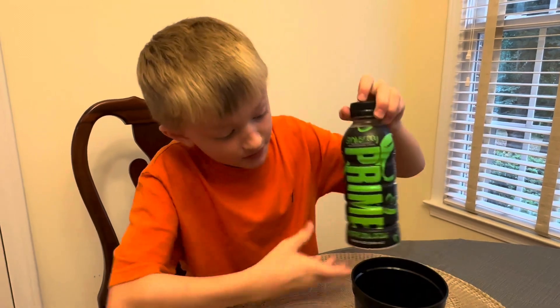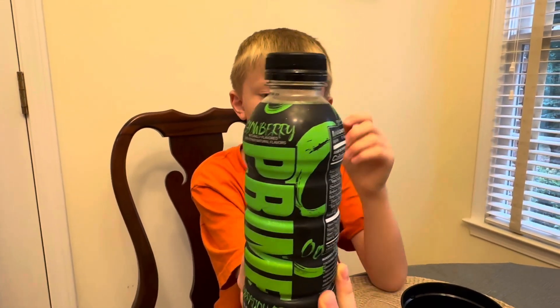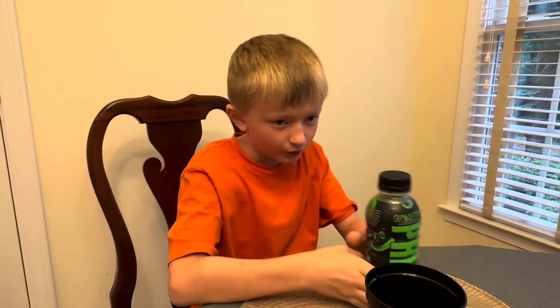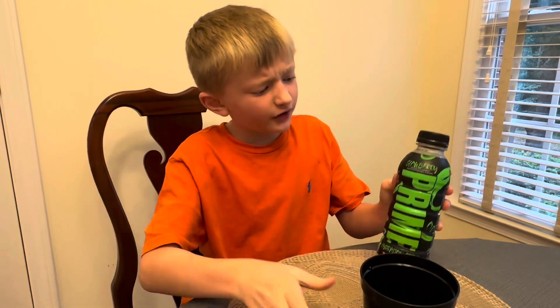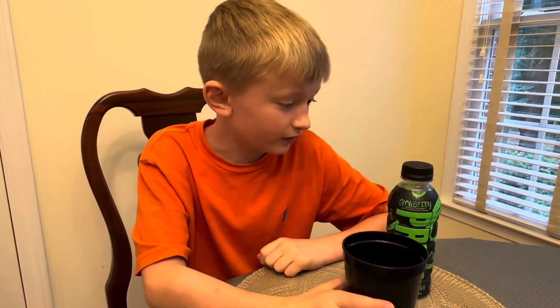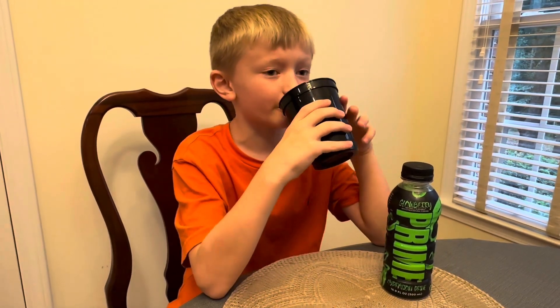It comes in a big bottle too. I noticed it kind of looks bigger than the lemonade and orange. I don't know, maybe they did some redesigning with their bottles to make it bigger, but this looks good and tastes good.